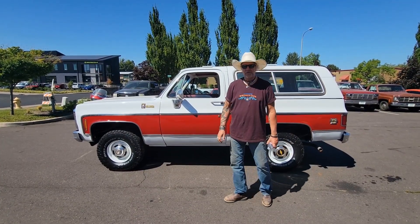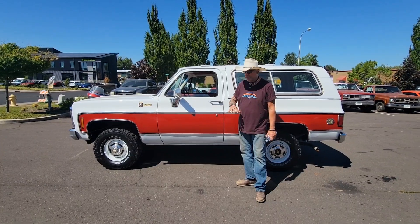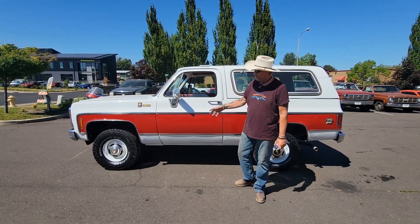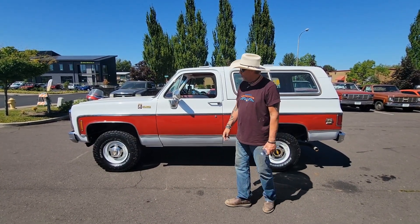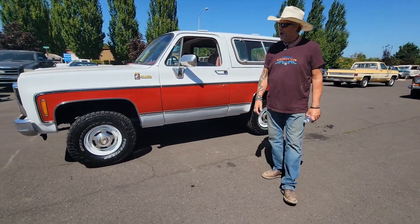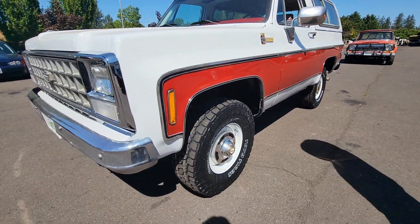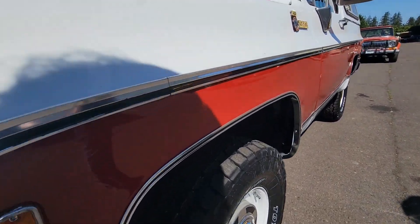Absolutely beautiful truck. We bought this truck 100% original — original interior, original paint, original everything, wheels, hubcaps. We repainted the truck back to its original color. It had no body damage when we bought it; the paint was just too faded to fix. So it's got brand new base coat, clear coat paint.